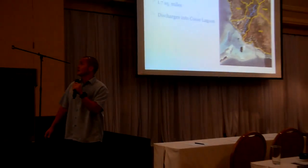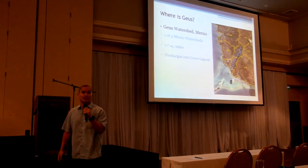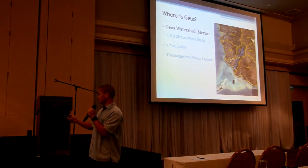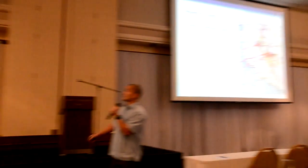This is an indicator for levels of erosion coming from the watershed itself. The Gaius Watershed is one of three watersheds in Marito, right in between the Manel Watershed and Toguan, about 1.7 square miles, and it discharges directly into the Coco Sagoom and the Mama'un Channel. It's bordered by three high mountain peaks.